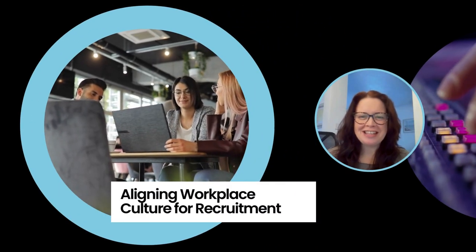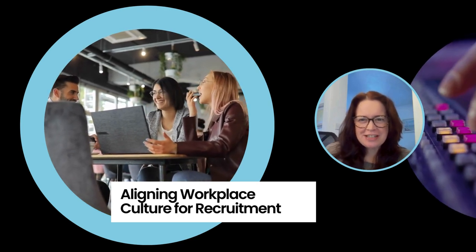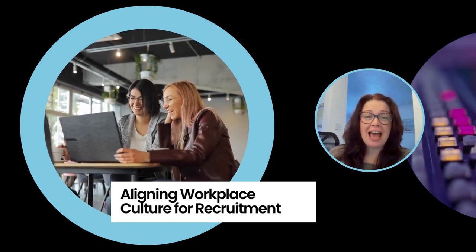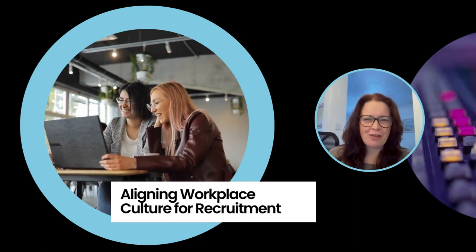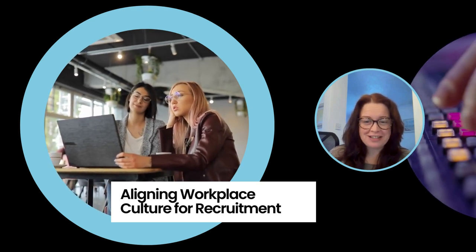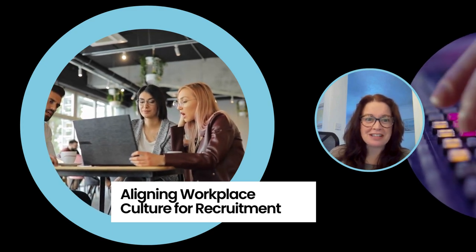Welcome, Digital Pioneers and Tech Enthusiasts, to our electrifying channel. Today we're rooting up a discussion that's going to overclock your understanding of how company culture and recruitment can sync up better than the latest software update. Let's dive into the mainframe of today's topic and debug the myths around tech recruitment. Ready to upgrade your knowledge? Let's hit the power button and start.